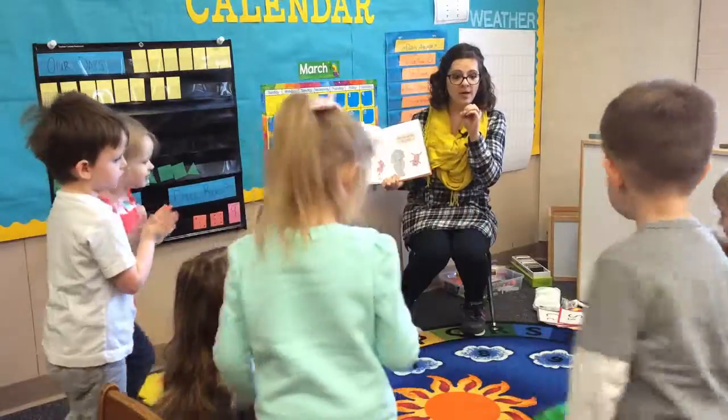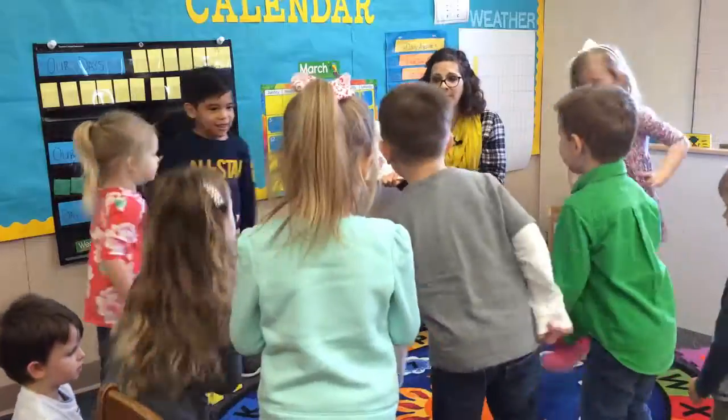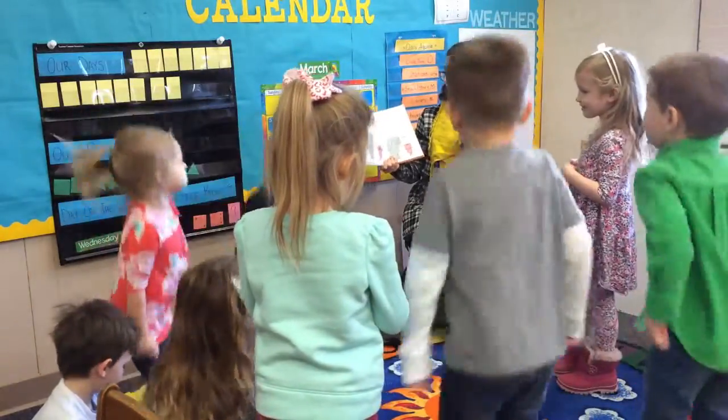We are going to skip. Show me skip. All right. We are going to jump! Jump! Zero. And sit.